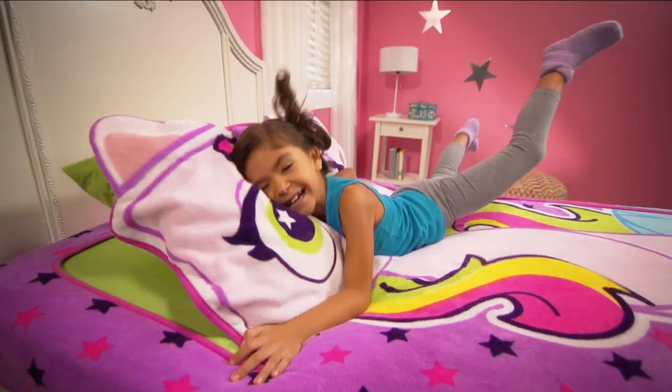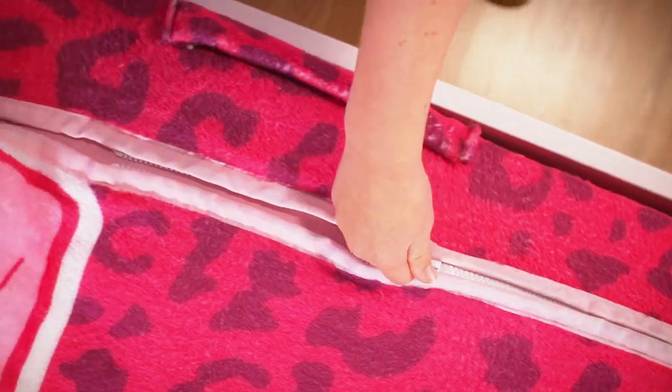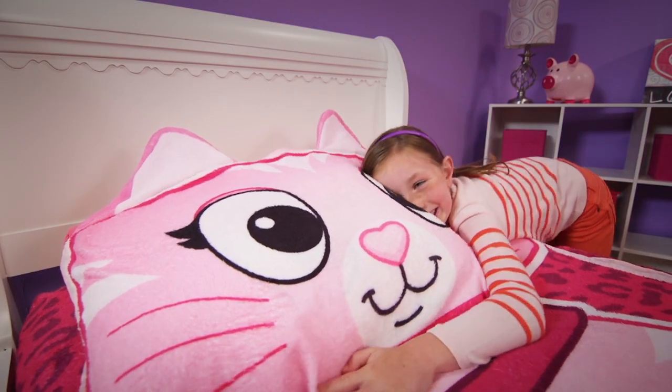Zippy Sack! Don't make your bed, zip it up instead! I love my Zippy Sack!